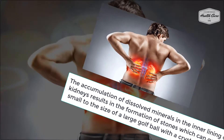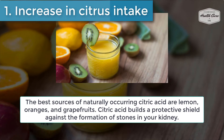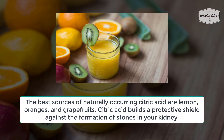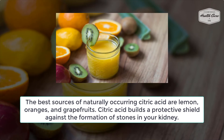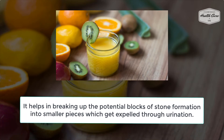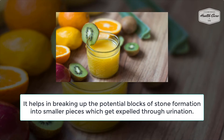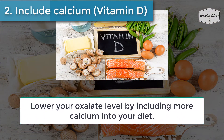Number one: increase in citrus intake. The best sources of naturally occurring citric acid are lemon, oranges, and grapefruits. Citric acid builds a protective shield against the formation of stones in your kidney. It helps in breaking up the potential blocks of stone formation into smaller pieces which get expelled through urination.